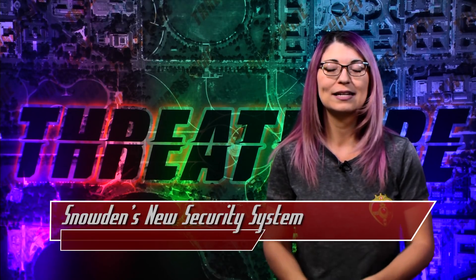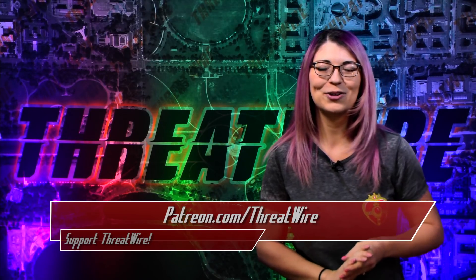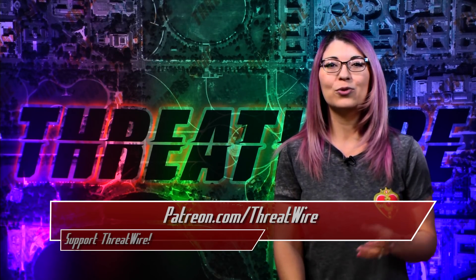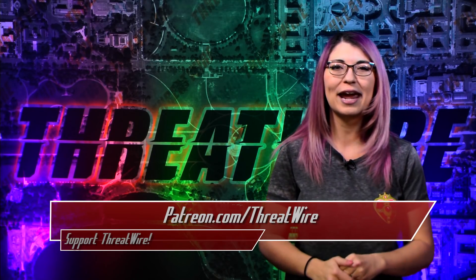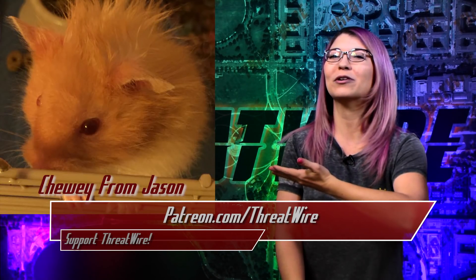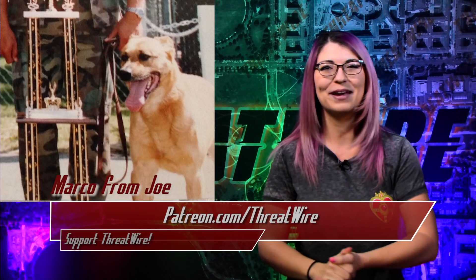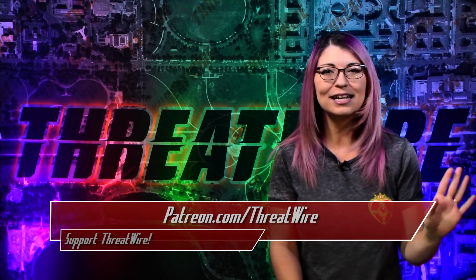Haven is free, open source, and currently available in the Google Play Store — and I will be doing a review on either Hak5 or TechThing. Thank you to all the wonderful people who contribute to Patreon.com/ThreatWire. You are the reason we can keep bringing you news every single week. We are on the way to our next goal, which allows me to upgrade equipment and open up a live video Q&A just for patrons each month. Any little bit helps us grow the show, and in return you get access to extras on Patreon — we might even feature your fur baby in an upcoming episode.